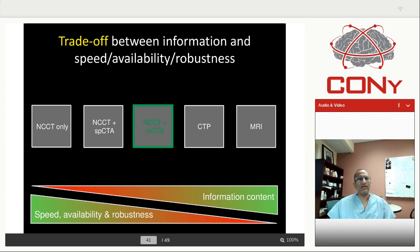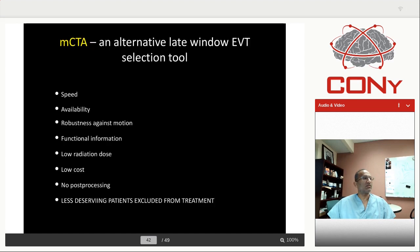At our institution, when new fellows call in the middle of the night, they don't even tell you the non-contrast CT findings on the phone. They say: 'M1 occlusion, good collaterals — end of story, let's go open the vessel.' That's increasingly how it works. Multiphase CTA is a reasonable tool for speed and availability — you can do it on any scanner without additional software, it has low radiation dose, low cost, no post-processing, and fewer deserving patients are excluded from treatment.